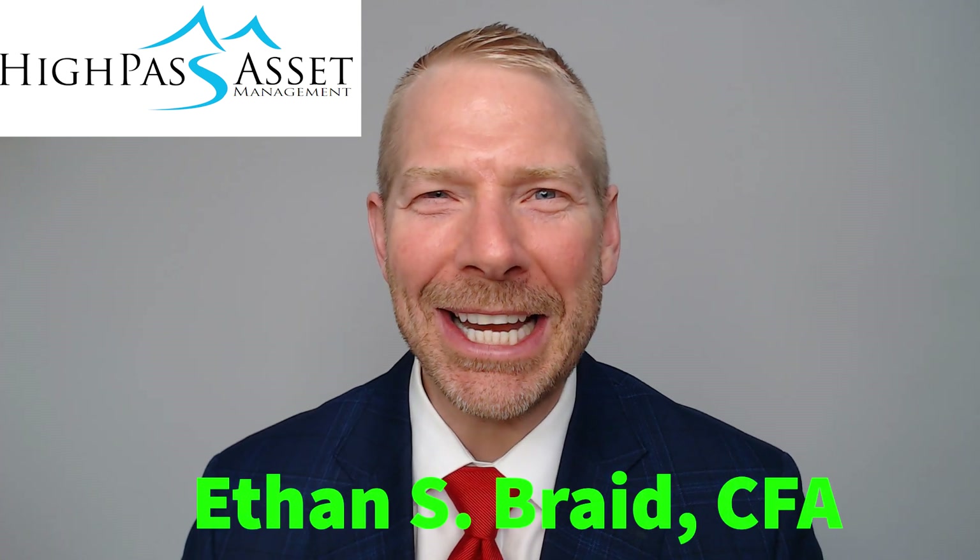My name's Ethan Braid. Today we're going to look at actual results for the 4% inflation-adjusted retirement spending rule over the last 24 years.